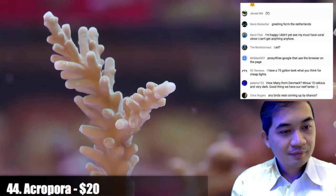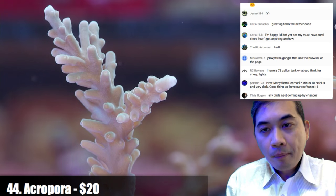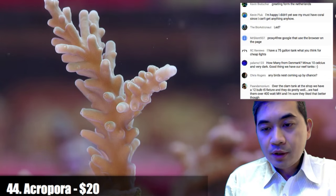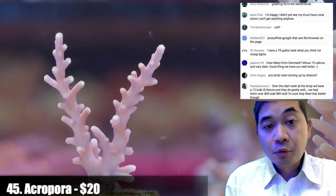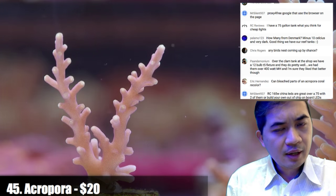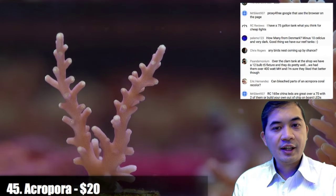Moving on to number forty-four. Number forty-five — these are technically red dragons, but something interesting: the tips are starting to get a little bit yellow. They actually have yellow fluorescing tips, which is kind of not very red-dragon-ish. Someone in chat says they're called Pac-Man if they have yellow tips.